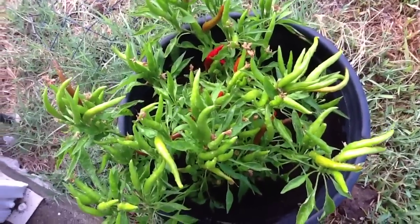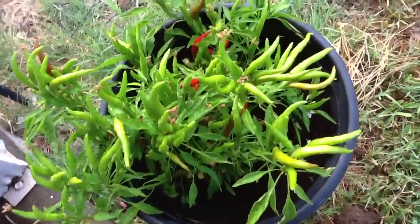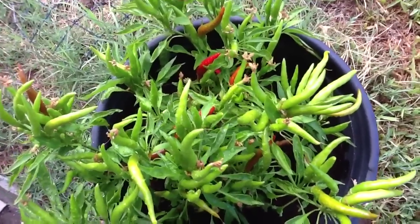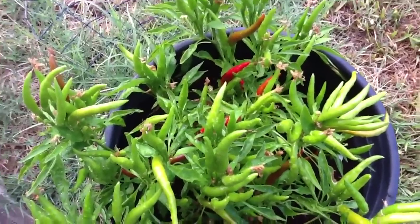Hi everyone, this is Gardening Girl 1107. I just want to do a quick garden update. We've had many weeks of very hot weather and it's been humid too, so it's kind of taken its toll on my garden.